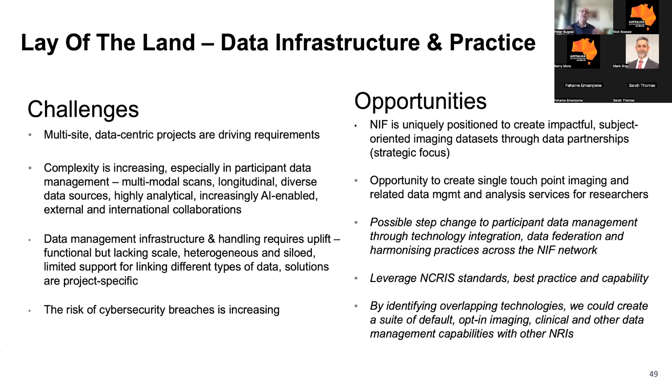From a data infrastructure perspective across our network, we have challenges and opportunities. Increasingly, multi-site data-centric projects are driving our requirements, and those projects are becoming more complex, especially in participant data management. The dimensions include multi-modal scans, longitudinal studies, diverse data sources, and highly analytical workflows that are increasingly AI-enabled, with external and international collaborators.